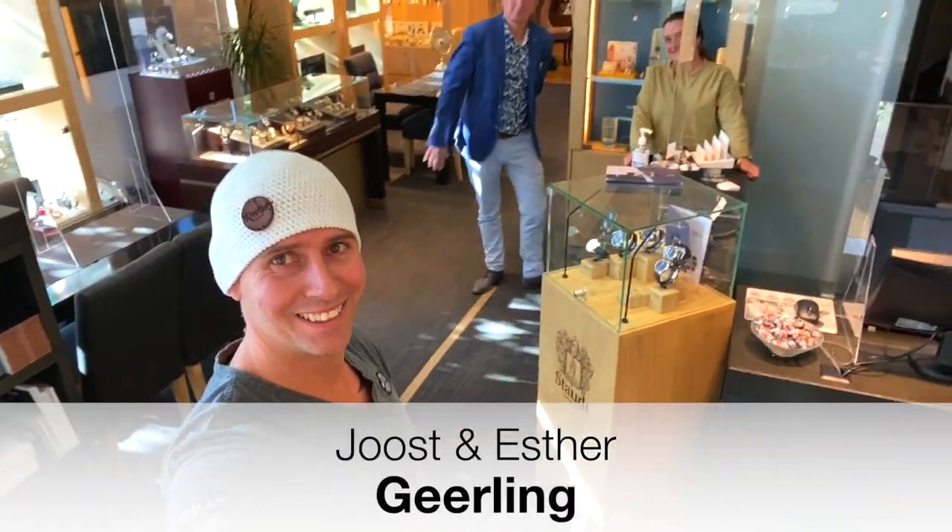Okay guys, let's have a look around in this beautiful shop. Hi Joost! André!